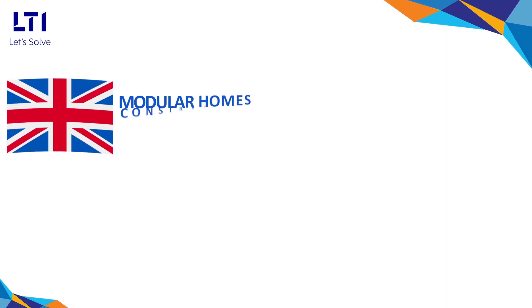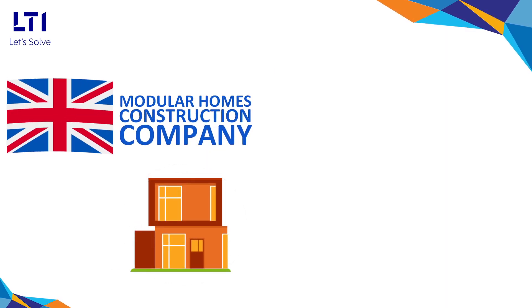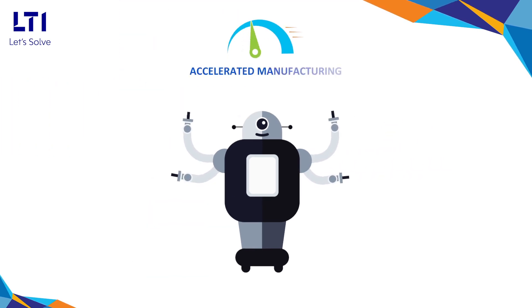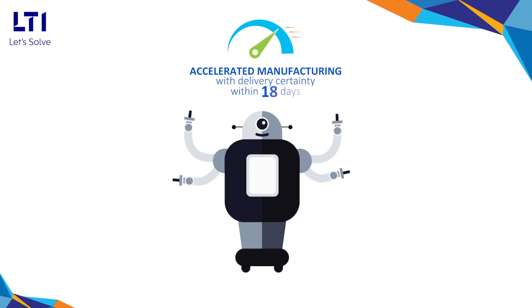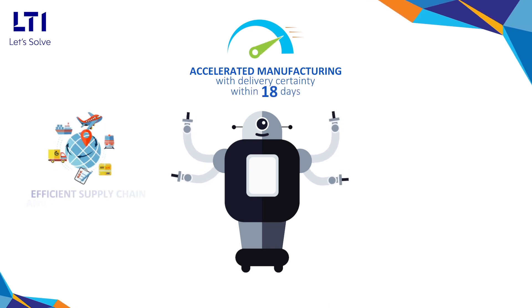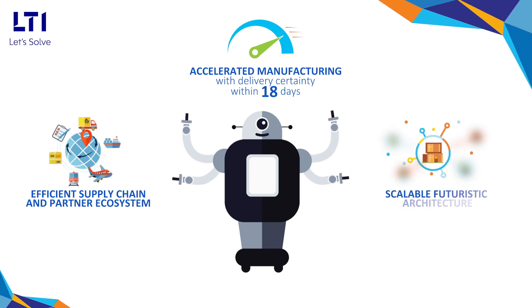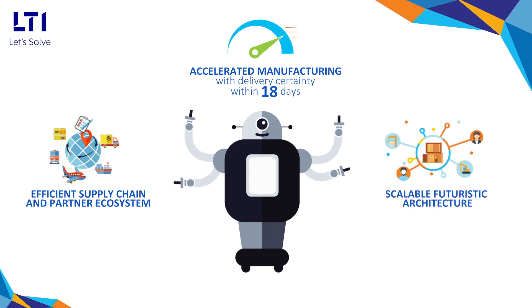A UK-based modular homes construction company was looking for a digital smart solution which will deliver accelerated manufacturing with delivery certainty within 18 days, an efficient supply chain and partner collaboration platform, and scalable futuristic architecture.